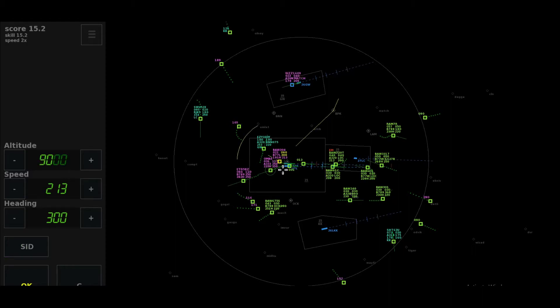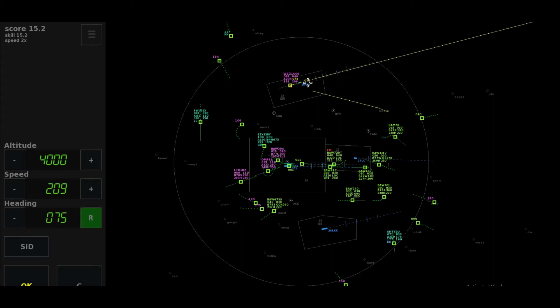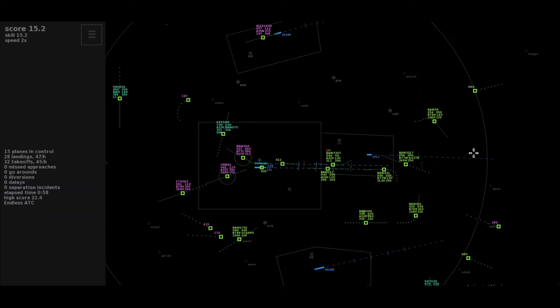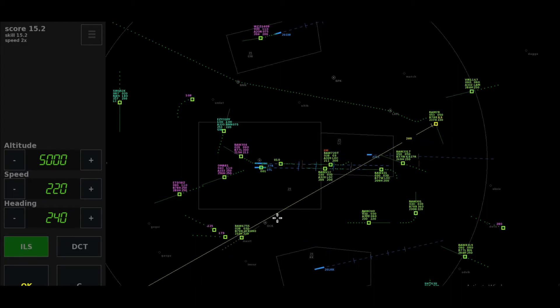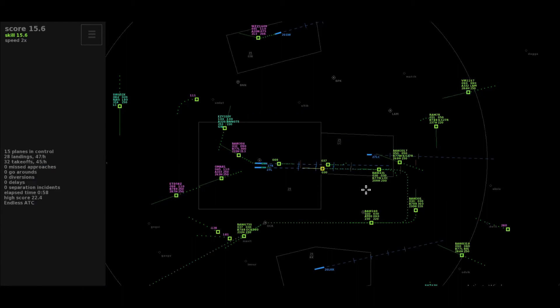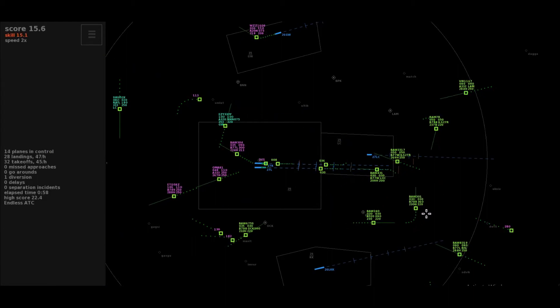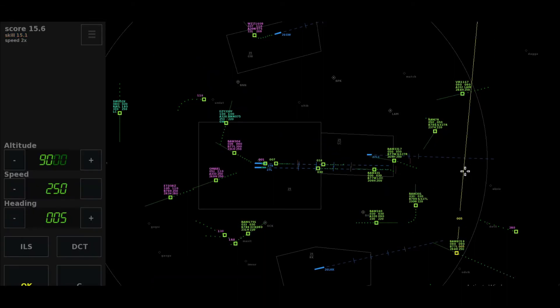Heading 360, Speedbird 301. Descent to altitude 5,000 feet, Royal Air Merox 7 Romeo. Roger, maintaining the heading, climb to flight level 110, Oman Air 81. Roger, maintaining the heading, climb to flight level 90, Speedbird 304. Over right heading 075, climb to 110, Wizz 160 niner. Heading 240, cleared approach 27 right, Royal Air Merox 7 Romeo.